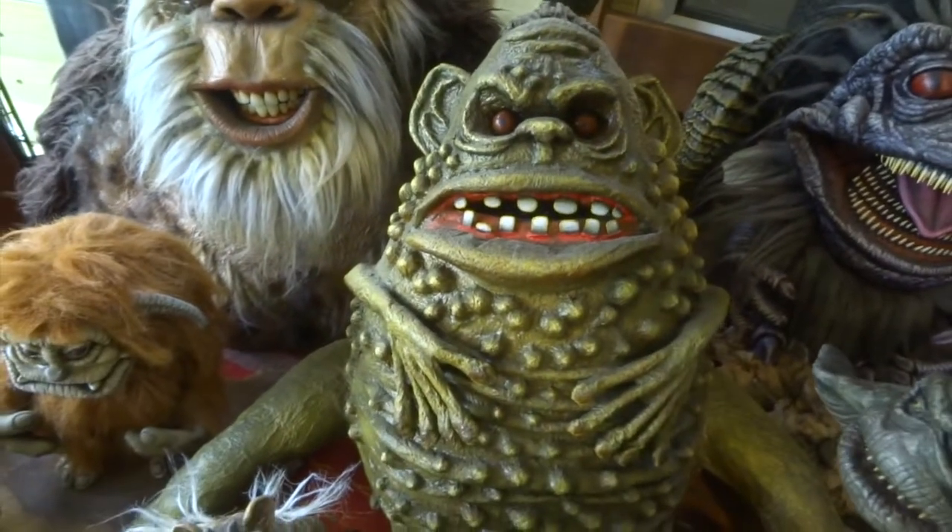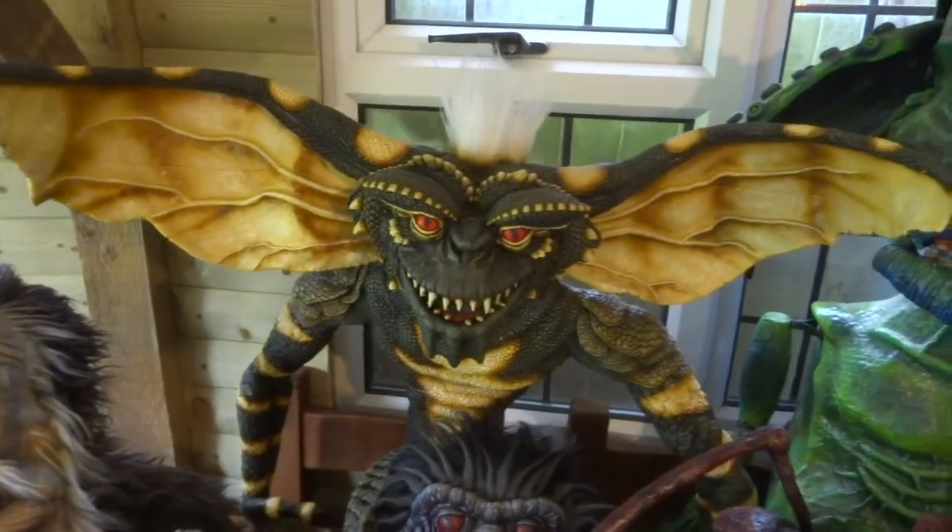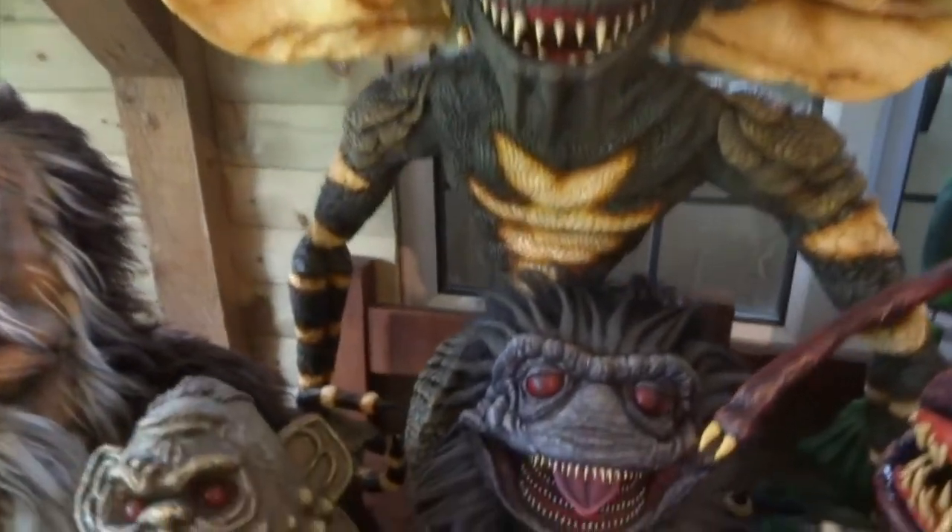And then we've got Chet from Weird Science. Gremlin, obviously — I tried to do him life-size. That's another one that took me ages.